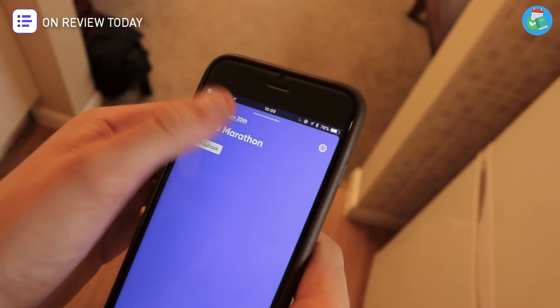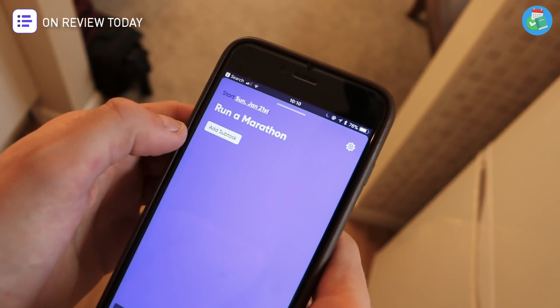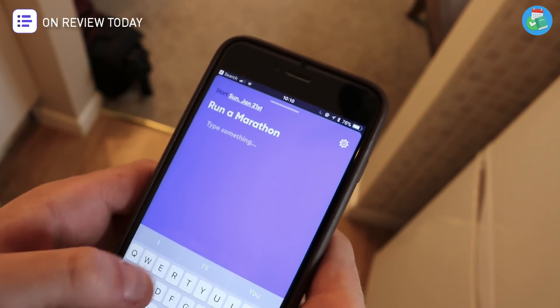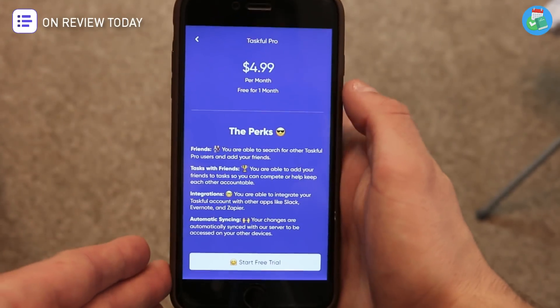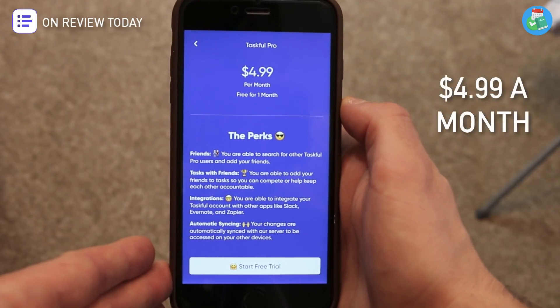What I really like about Taskful 2.0 is its really gorgeous design — the customization abilities are very attractive. You can swipe across different goals and set a different color background to make it easier to distinguish what goals you're working on. Bringing in friends is actually locked under Taskful Pro, but once you unlock that you can assign tasks to friends, making it more accountable and easier to set a goal as a group.